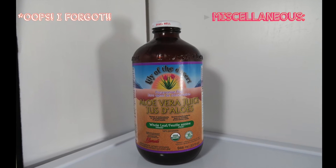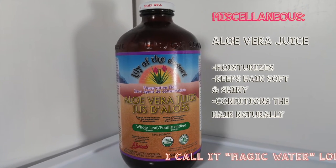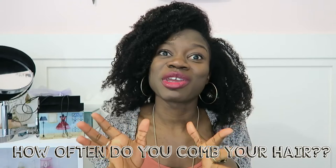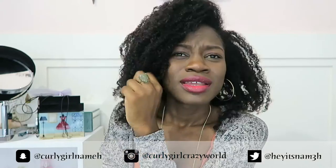That is all my staple products! Let me know what staple products you use and how often you comb your hair — I want to know if I'm a weirdo for only combing mine once a week. Have a good day, week, evening, or afternoon wherever you are. I'm so happy you watched this — check out my other videos, subscribe, like, and follow me on social media. We can be good friends!